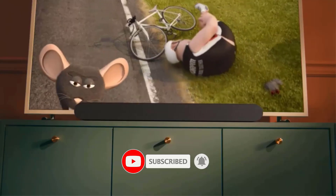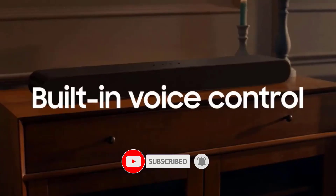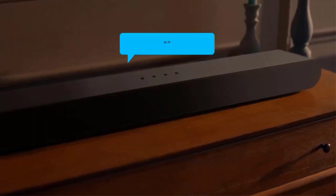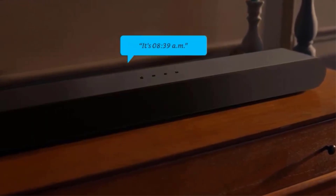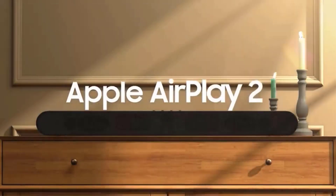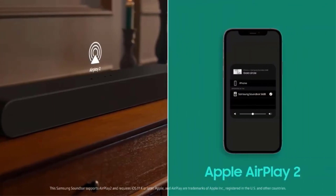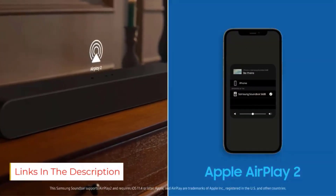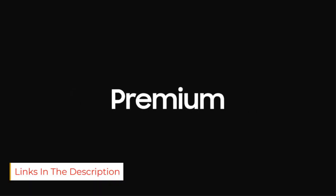True 3.1CH Sound: enjoy a cinematic audio experience with three channels, one subwoofer, and two up-firing channels combined to put you at the center of the action. Q-Symphony: perfectly synchronized, fully immersive audio floods your room all at once using every speaker in compatible Samsung TVs and soundbars.